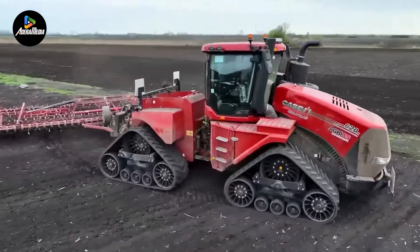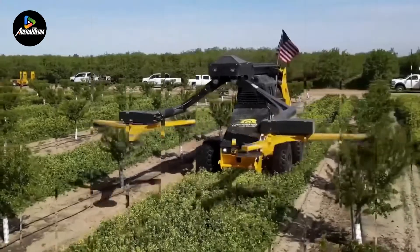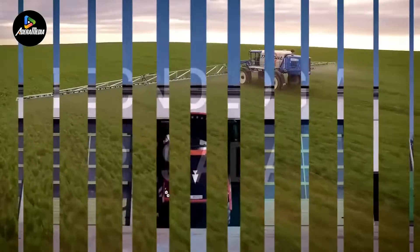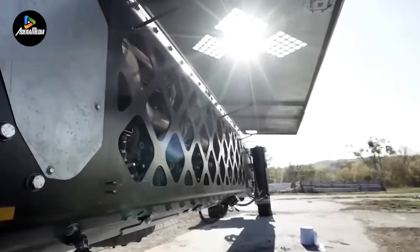Undoubtedly, agriculture plays a crucial role in our lives. Today, we will delve into the realm of contemporary farming machinery, encompassing everything from cutting-edge robots to traditional tractor attachments, all of which constitute invaluable pieces of agricultural equipment.